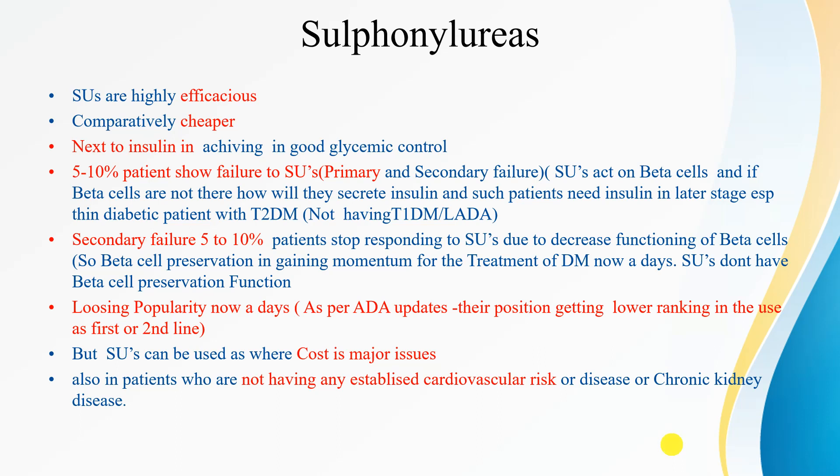Sulfonylureas achieve good glycemic control and can be used in patients where cost is a major issue, and also in patients who don't have any established cardiovascular risk or disease or chronic kidney disease. In patients who are poor or who don't have kidney disease or heart disease, sulfonylureas can be prescribed for effective glycemic control.